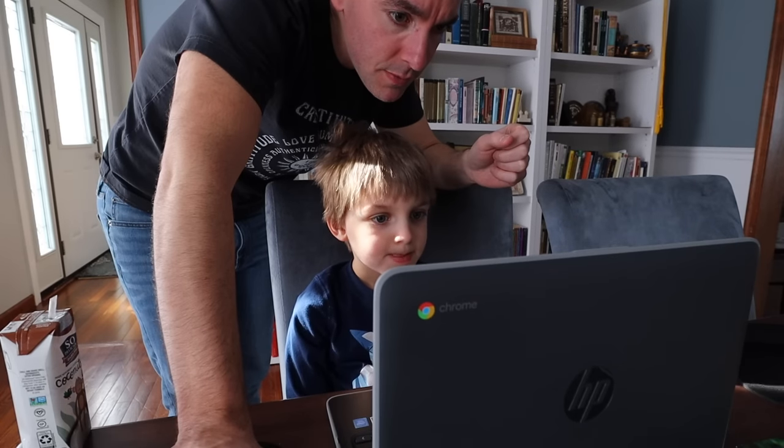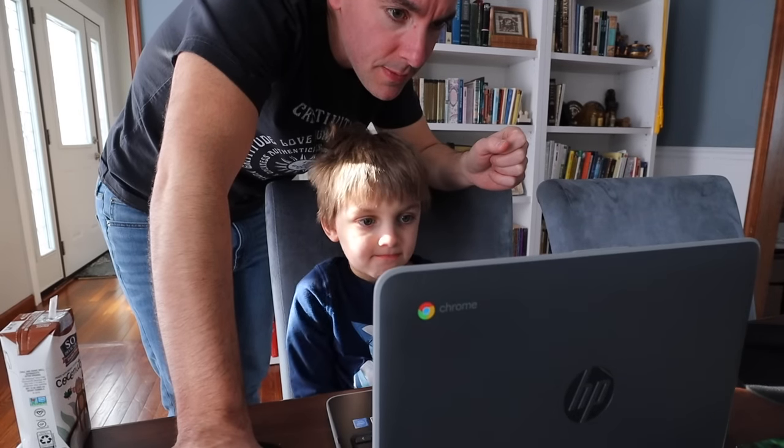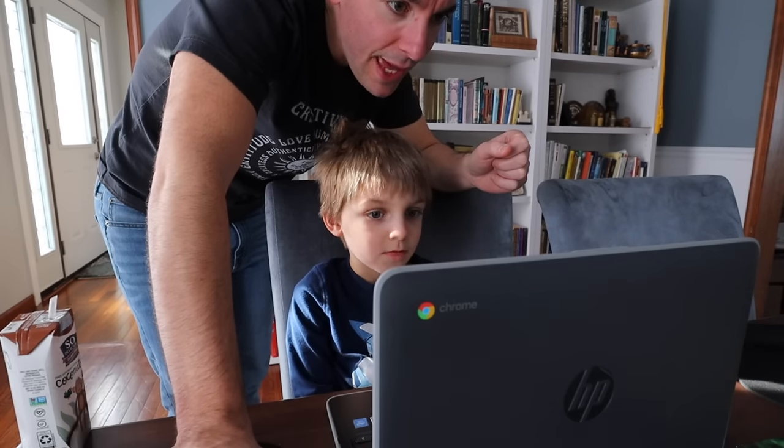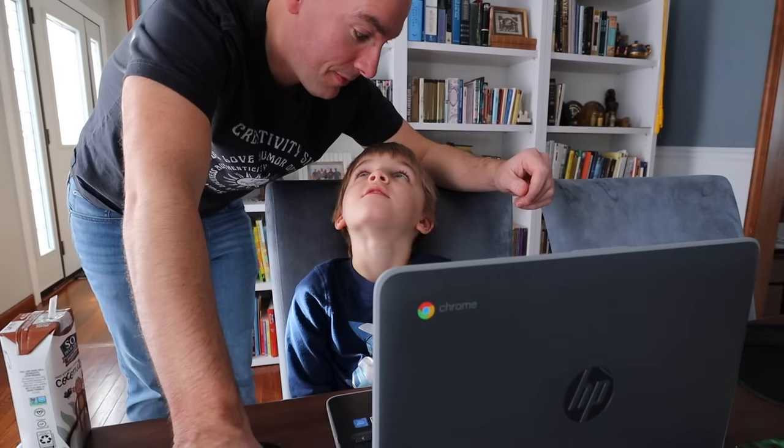Remember, when Echo is out, you repeat after me. My turn first. H. Hat. Your turn. What is it, boss?